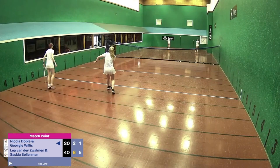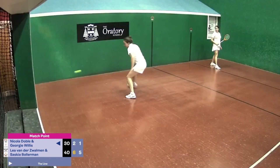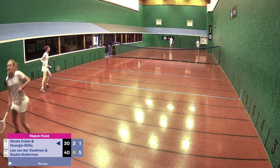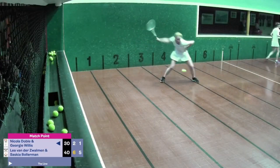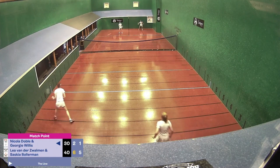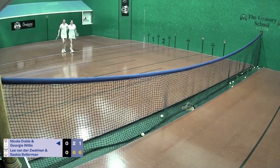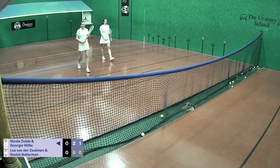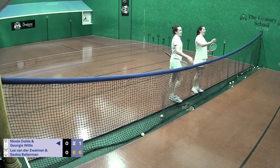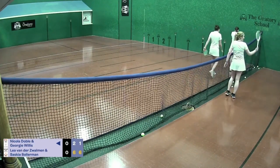Georgie's serve up. You've learnt to just get that back into play — didn't try to do too much with it, just get it back into play. Georgie should go off the hazard gallery here. Great points about that — it ends the match. Leia van der Zalem and Saskia Bolleman win through to tomorrow's final 6-2, 6-1, beating Nicola Doble and Georgie Willis in a hard-fought but ultimately reasonably easy passage for the number two seeds.